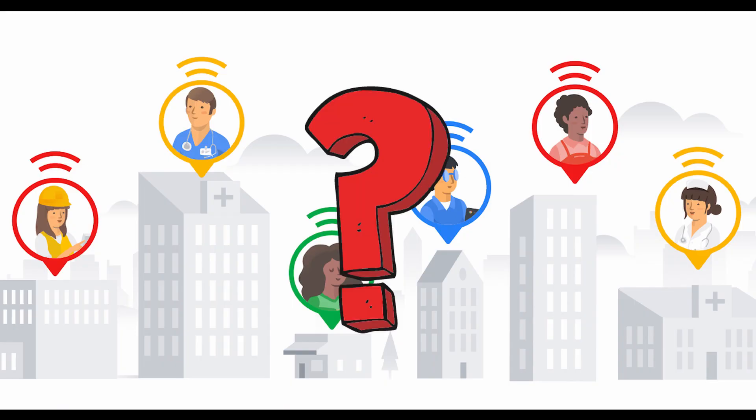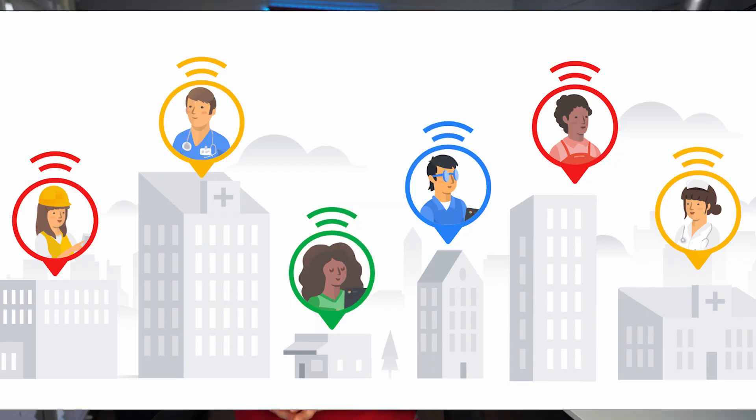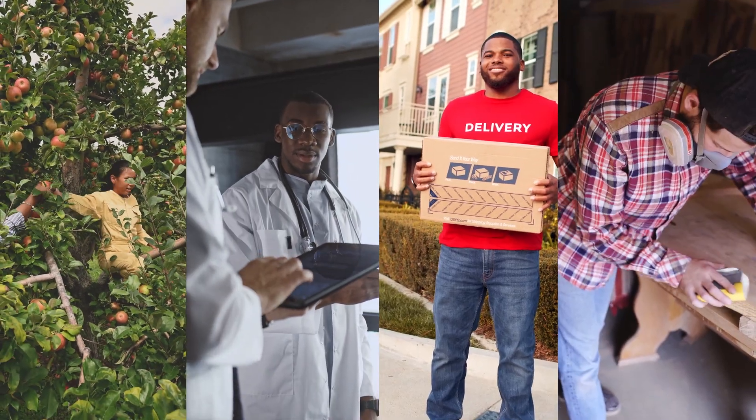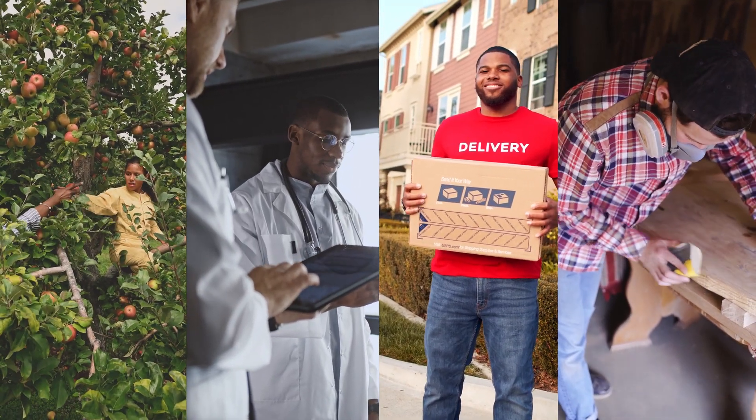So firstly, who are frontline workers? Most of us probably know this, but just to make sure everybody's on the same page — we're talking about deskless workers primarily using handheld devices like iPhones, tablets, or Android devices. They're often task-oriented in areas like assembly, farming, construction, and forestry, or service-oriented in restaurants, healthcare, and retail.